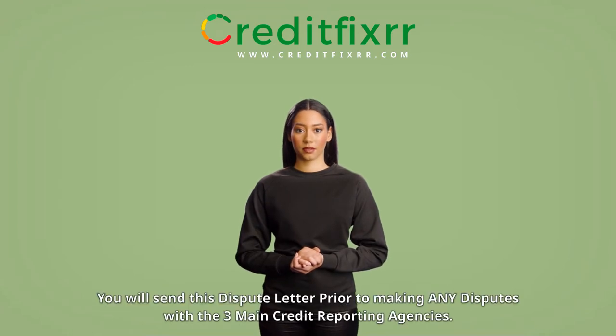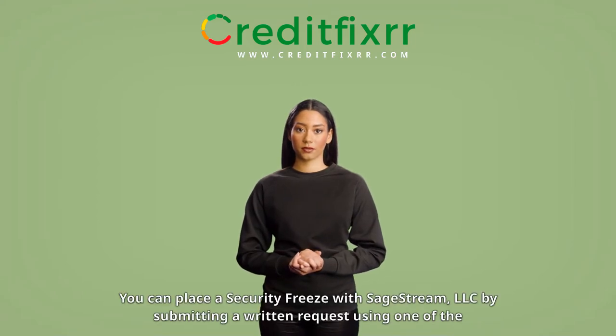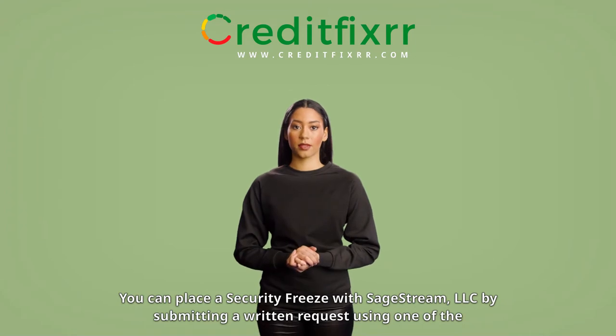You will send this dispute letter prior to making any disputes with the three main credit reporting agencies. They are TransUnion, Experian, and Equifax. You can place a security freeze with SageStream LLC by submitting a written request.